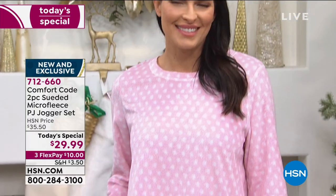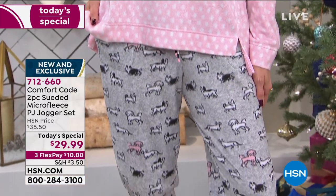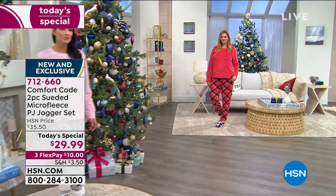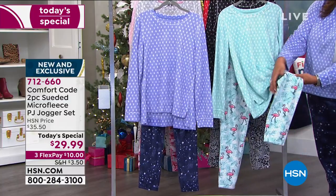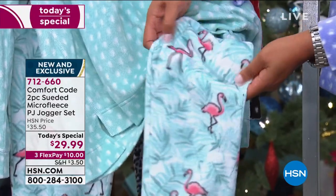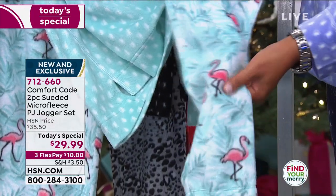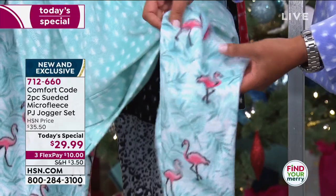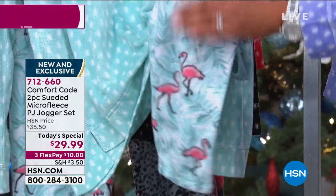So you have on the mint and the flamingo — flamingos are just having a moment right now. Can we just pause for the flamingos? My daughter's whole room is decorated in flamingos — she's obsessed. She's definitely laid claim to these PJs. They are so cute, so bright, such a fun color — really seasonless, you can wear these year-round. The micro fleece, the slated micro fleece, has this great brushed-up feel to it. It feels just like you've wrapped yourself up in a blanket.